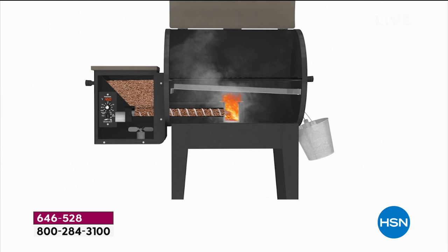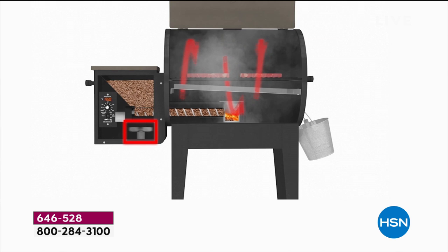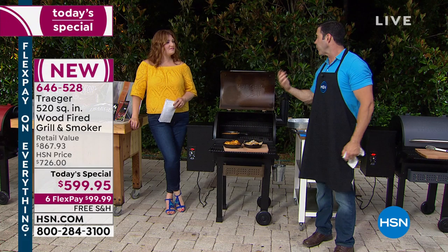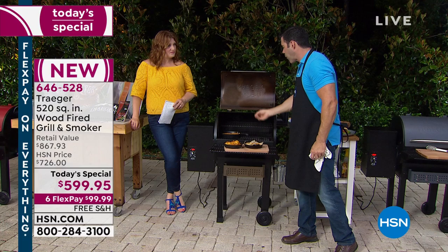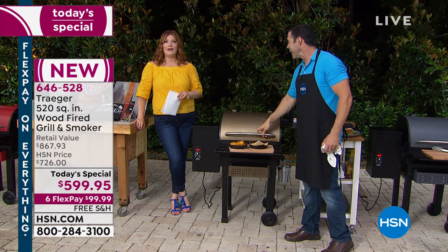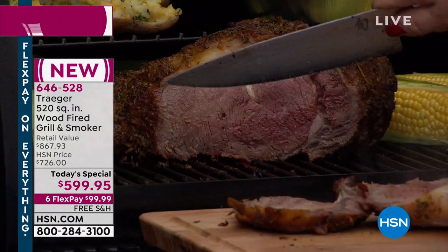You get the double-decker extra grilling rack all included. Six flexible payments to get it at home. Look at how beautiful, tender, and juicy all that meat is — every bite will be flavorful. The pulled pork was just off the chart. We've made so many amazing things today. In the final minutes of this presentation: four colors to choose from — cinnamon, forest green, graphite, and bronze. All four colors are still available.